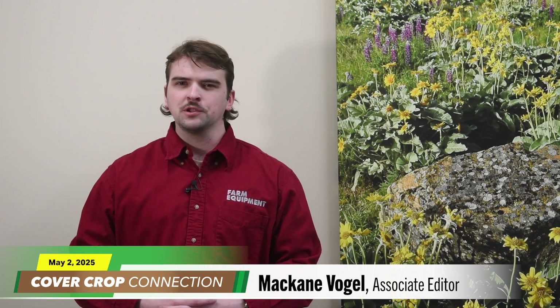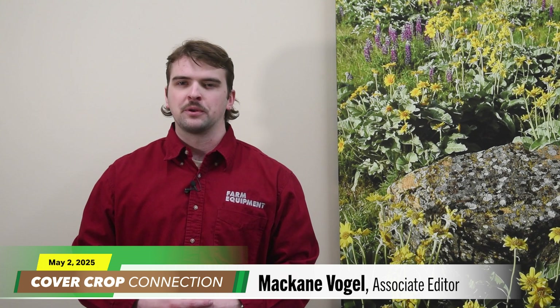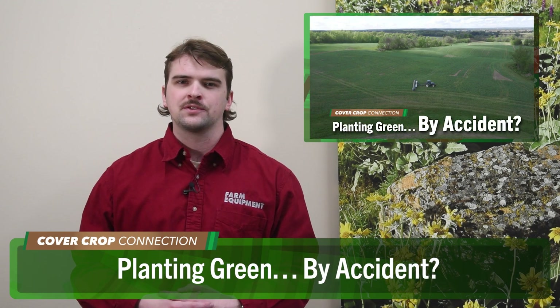Let's send it over to McCain Vogel now for today's Cover Crop Connection. Earlier this week, I had a chance to catch up with Lisa Kubik — she's an Iowa grower who grazes cattle and grows corn, soybeans, and cover crops, and also works with growers through Agoro Carbon Alliance. She told me about a cover crop case study of another Iowa farmer who saw great success by accidentally planting green. Here's Lisa with the full story.